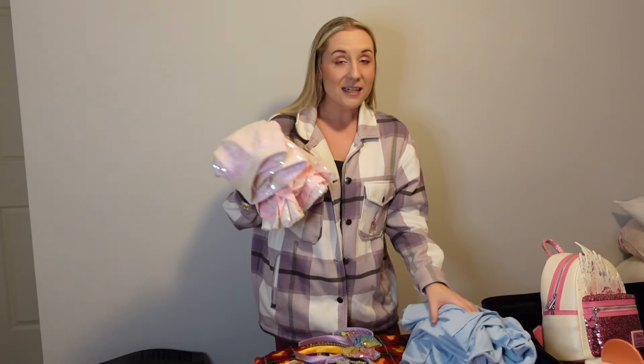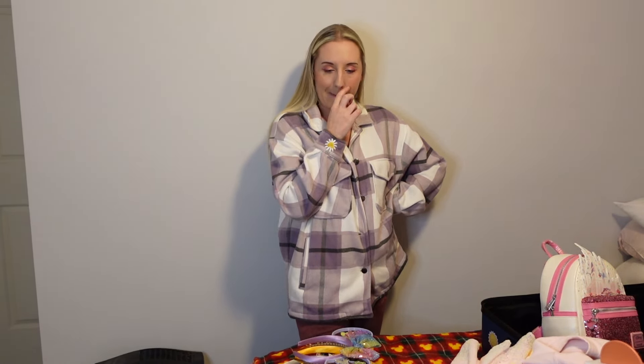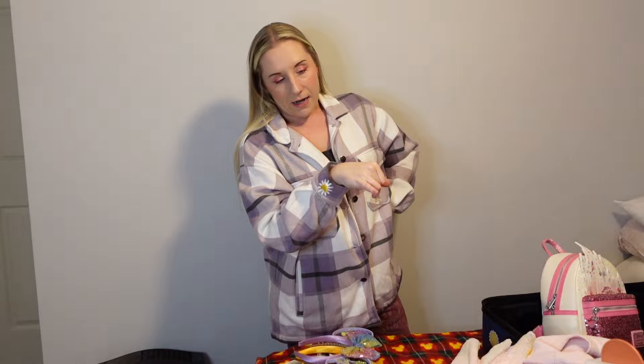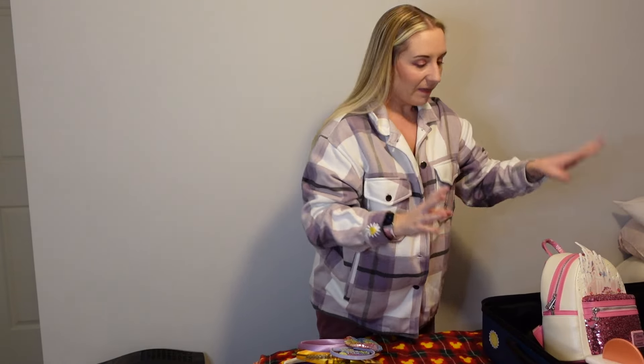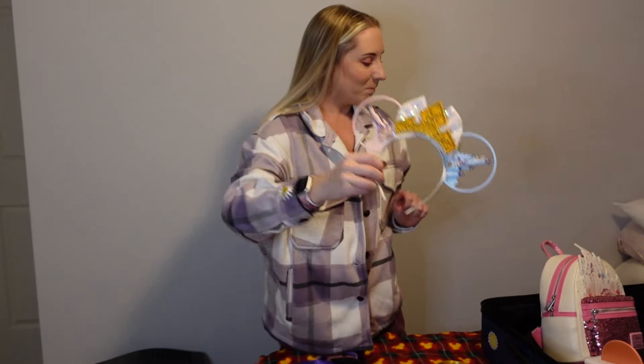I'm also taking my pink sequin skirt as a just-in-case extra for Aurora. For shoes, I'm taking two pairs of boots — a cream pair and a black pair — and one pair of Vans, maybe a pair of Converse too. For the Aurora ears, I have the pink and blue ones to match the outfit. That's the Aurora Bound sorted.